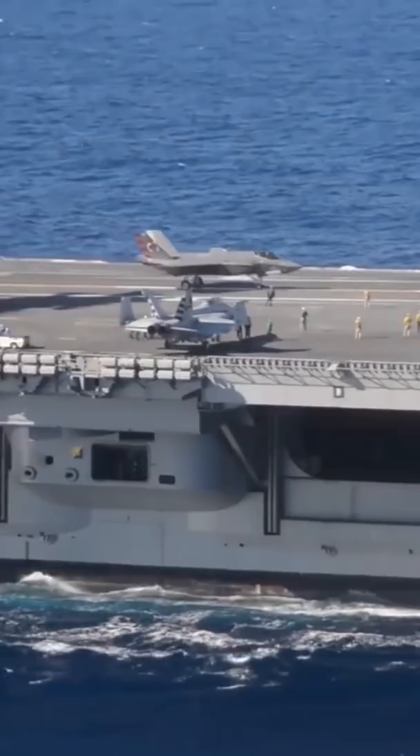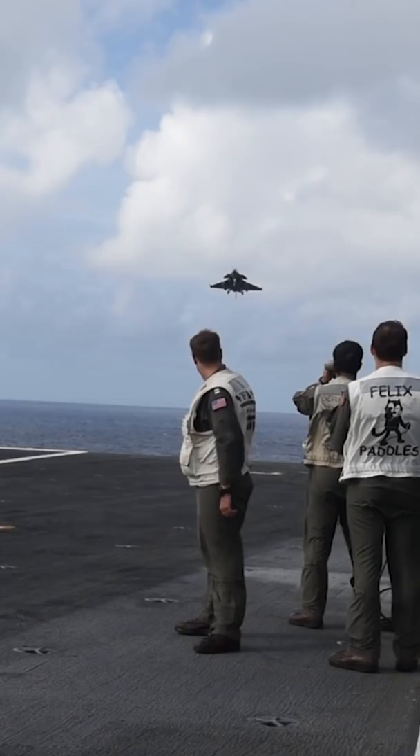Here is how airplanes land on an aircraft carrier, and it's not how you think. When preparing to land, aircraft are roughly at 85% throttle.